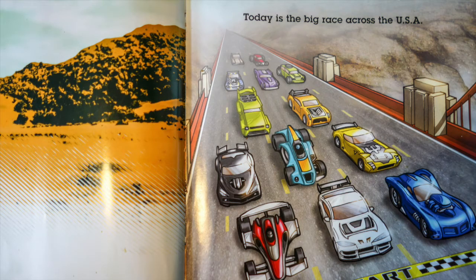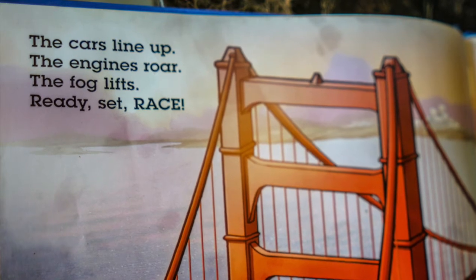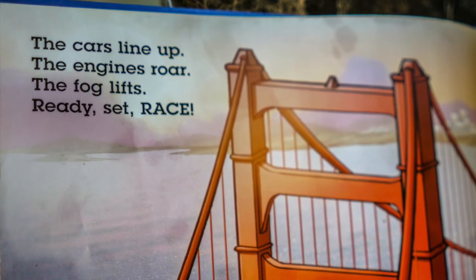Today is a big race across the USA. The cars line up, the engines roar. The fog lifts. Ready, set, race!